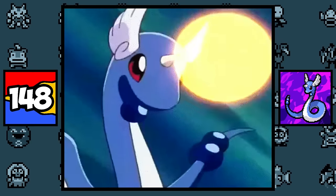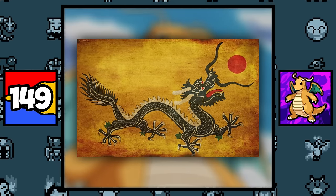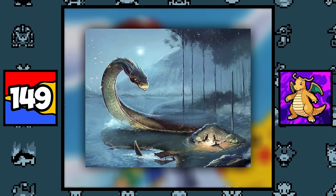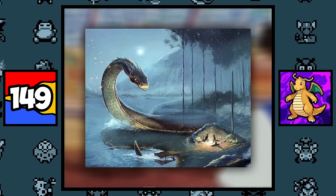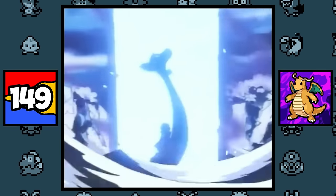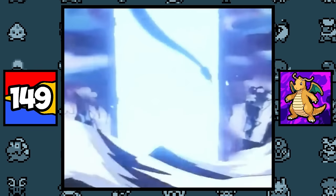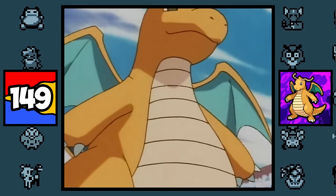Dratini, Dragonair, and Dragonite are all based on Chinese dragons who bring good luck. Along with that, they are also based on the Imugi, a snake-like creature in Korean folklore that is said, after a thousand years of living, a jewel will drop from the sky, and if the Imugi catches it, it will become a true dragon. This explains why Dragonair has a jewel on its neck, and the reason why Dragonite looks so different from its pre-evolutions — it's because it becomes a true dragon.